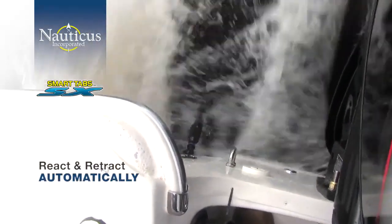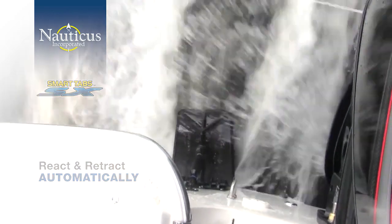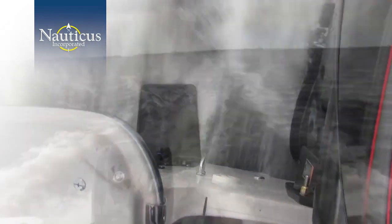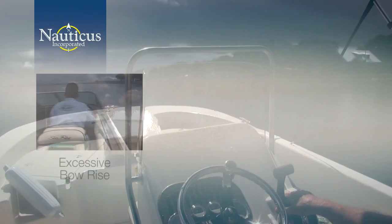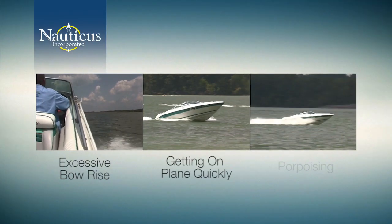You've seen how our smart tabs perform on a boat — now let's take a look at why they work better than any other trim tab or foil on the market, even higher-priced electronically controlled tabs. The most common complaints we hear from small and medium-sized boat owners are excessive bow rise on takeoff, getting on plane quickly, and porpoising.